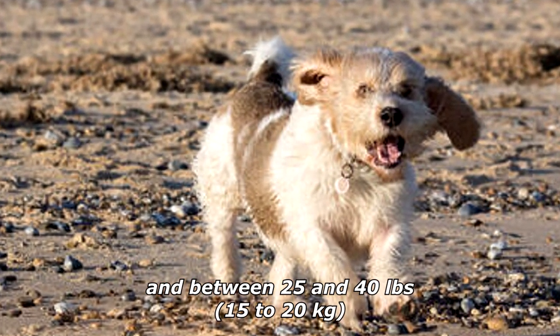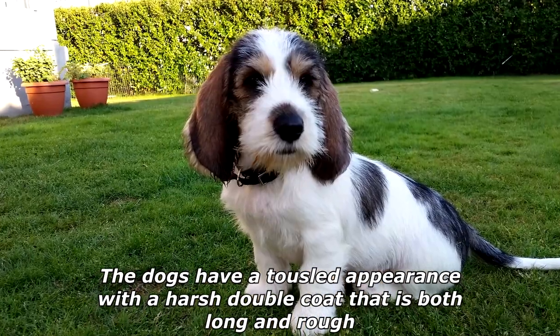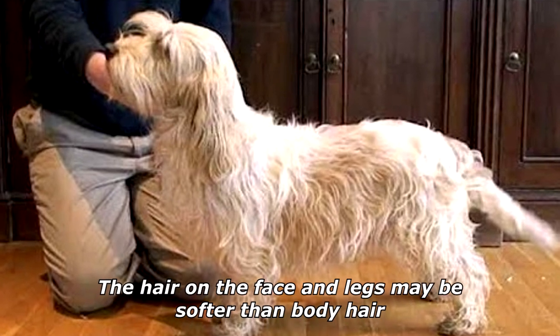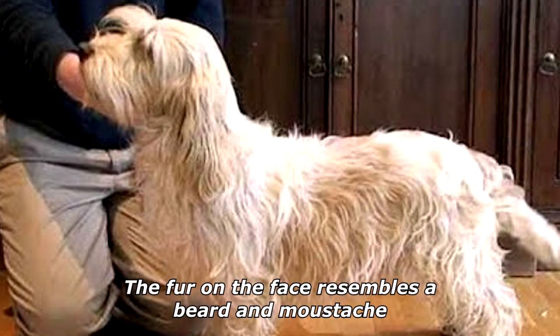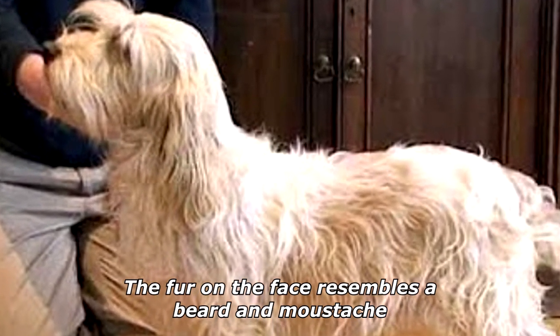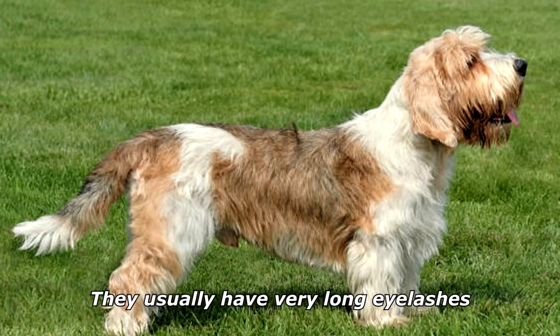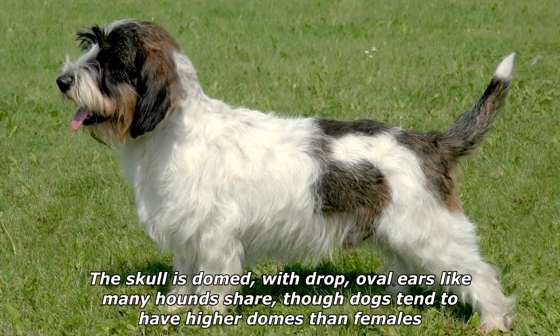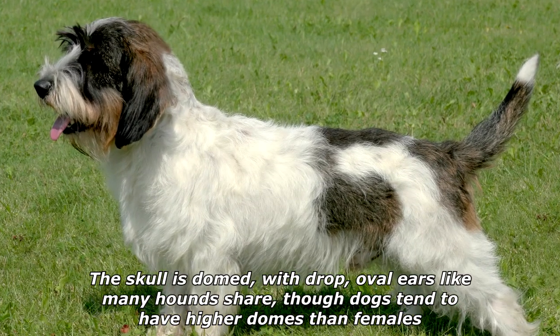The dogs have a tousled appearance with a harsh double coat that is both long and rough. The hair on the face and legs may be softer than body hair. The fur on the face resembles a beard and mustache, and they usually have very long eyelashes. The skull is domed with drop oval ears, though male dogs tend to have higher domes than females.